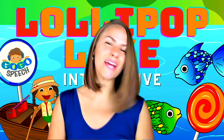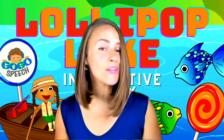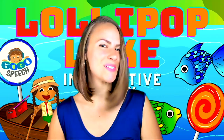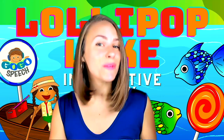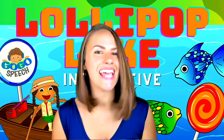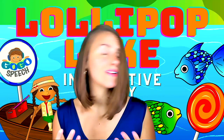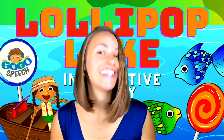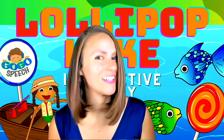Hi everyone, we are back with a brand new interactive story. This one is called Lollipop Lake. It has been illustrated and created by GoGo Speech. This activity is going to take us on a trip to Lollipop Lake, where we will join our good friend Lily for a fun-filled day of fishing. But you'll find out there aren't regular fish in this water — work on your goals or sing them a favorite song and they'll show you the real reason why people call it Lollipop Lake.